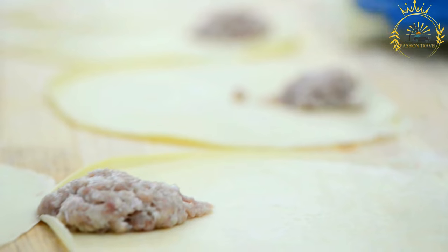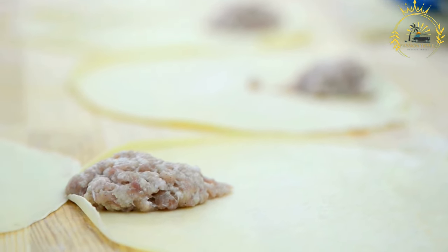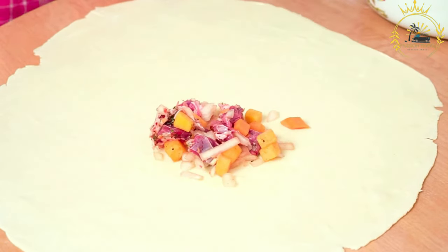Once filled, the dough is sealed — often by pinching the edges together — creating a pocket for the filling. The Porozhki are then baked in the oven or fried until they turn golden brown and develop a crisp outer crust. Porozhki can be found in street food stalls, bakeries, and cafes throughout Russia.